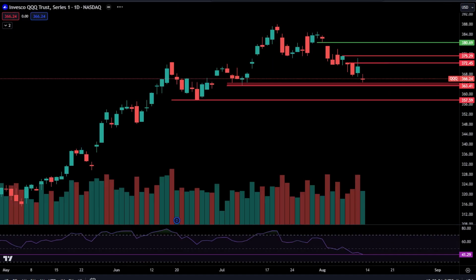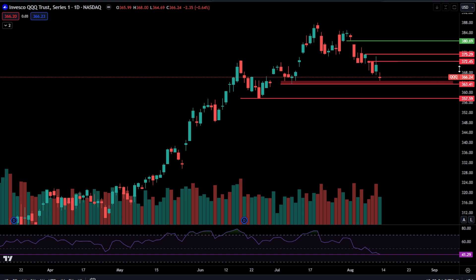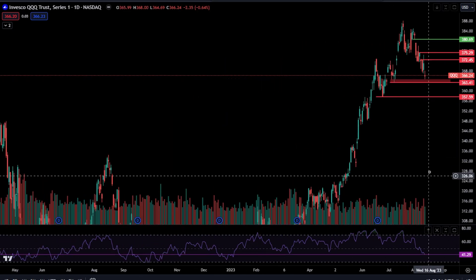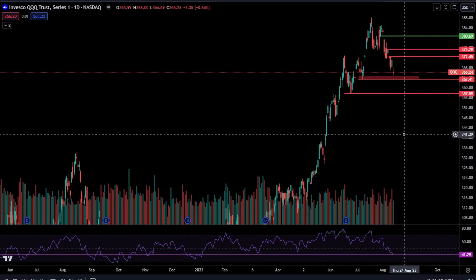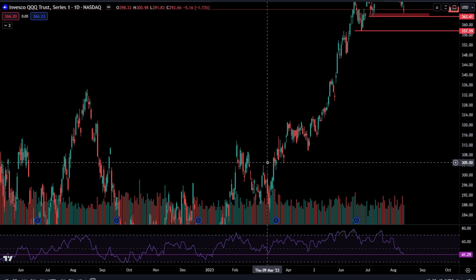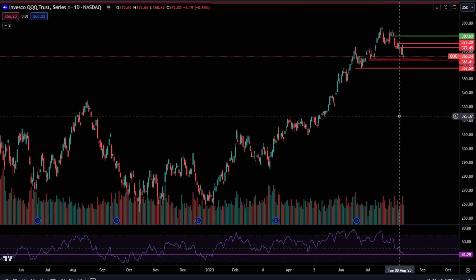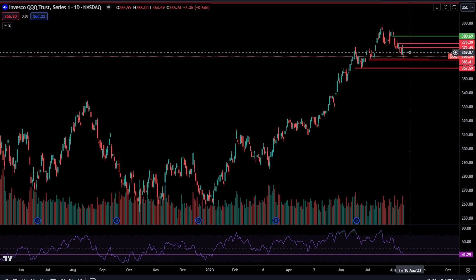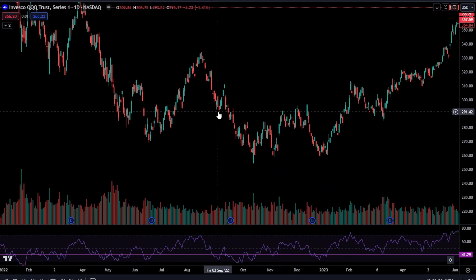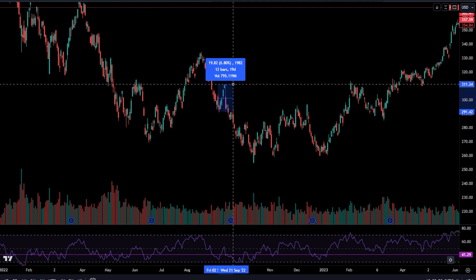Moving over to QQQ, we are testing the 363.41 level. If you lose that level, then I will be watching 357.59. I will point out you have your daily RSI all the way down at 40 as we speak. Since January, you have not gone below where you are right now. So I do think if we go a little lower, it's going to set you up for a very large bounce. Even in your bear market, you were set up for a very large bounce if you saw your RSI dip below where it is right now, getting down to 30 to 35.